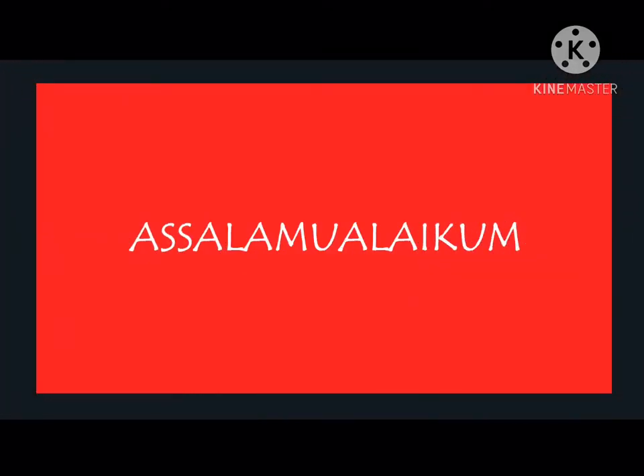Assalamualaikum and good day to our respected judges, lecturers and our viewers. Today, we're going to present our new product. So, let's get started!